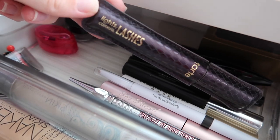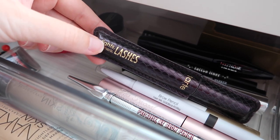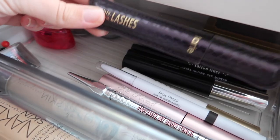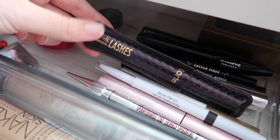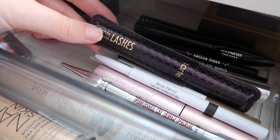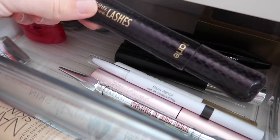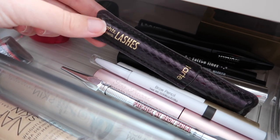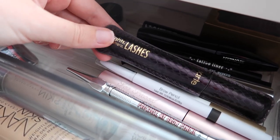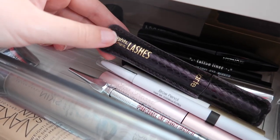I also have the Tarte Lights Camera Lashes mascara — not crazy about it. It seems to find its way into my collection through gift bags. It's good at lengthening but gives no volume, so I pair it with the Too Faced mascara. I wouldn't buy this myself.